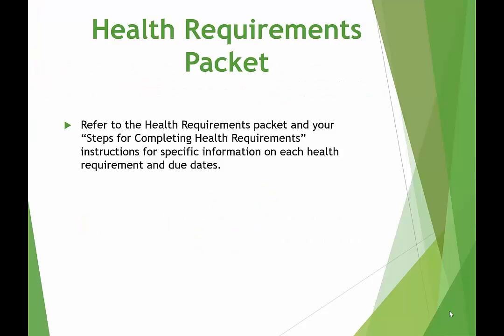Your health requirements packet includes details and specific information on each of your program requirements. The health requirements packet is posted on the program website and also on the admissions health science packet website. Please do not complete these requirements until you have been instructed to do so. The Steps for Completing Health Requirements provides you with the specific due dates for each of the requirements.